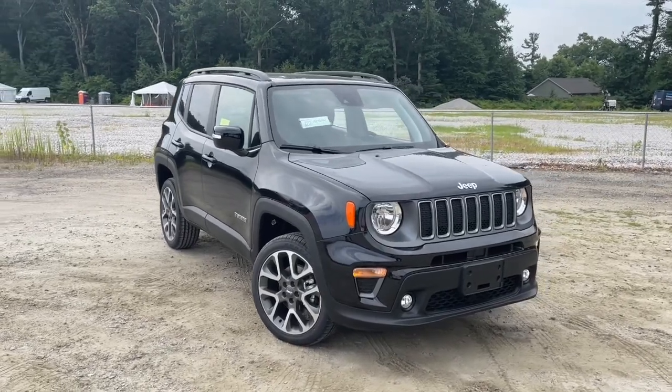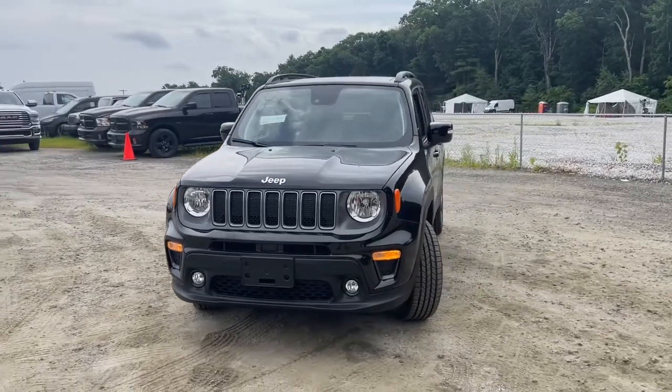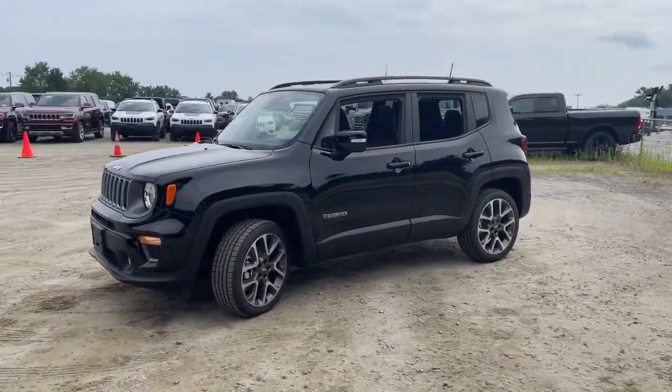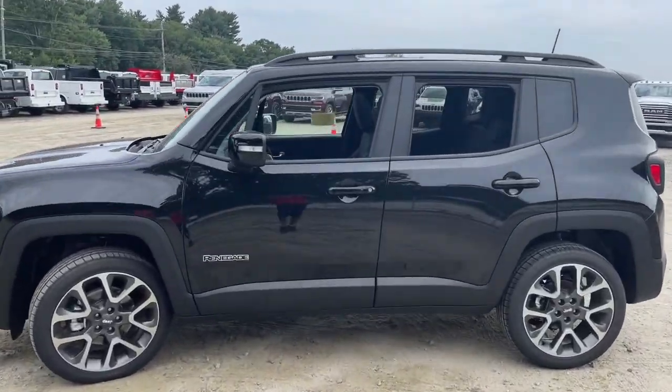Get acquainted with the 2022 Jeep Renegade. The Renegade delivers smart technology, bold looks, can-do SUV capability, advanced safety features, convenient design, and plenty of creature comforts.